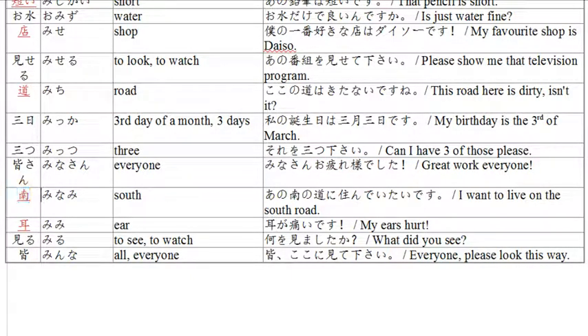Next word is 'minami,' which is the direction south. Example: 'minami no michi ni sunde itai desu' — I want to live on the south road. Minami no michi — the road of the south — ni sunde itu is to live, and itai means want to. Sunde itai desu — I want to live on that south road.